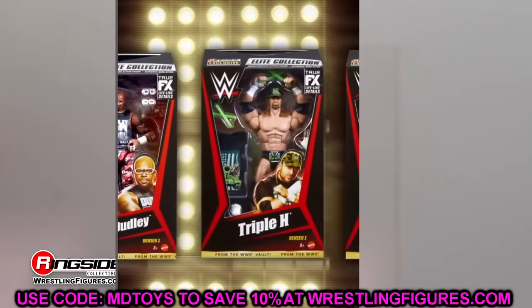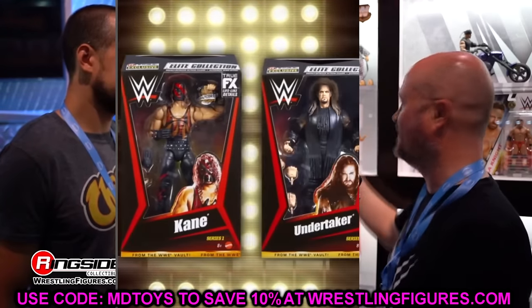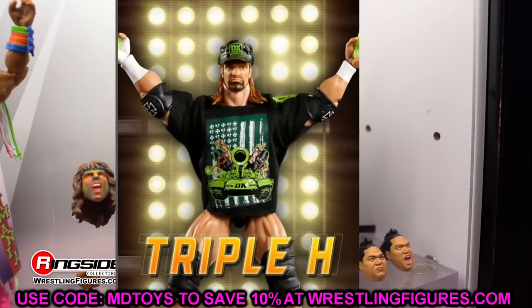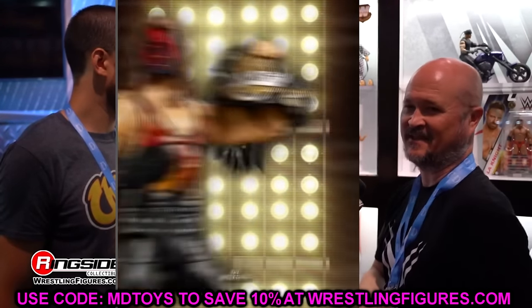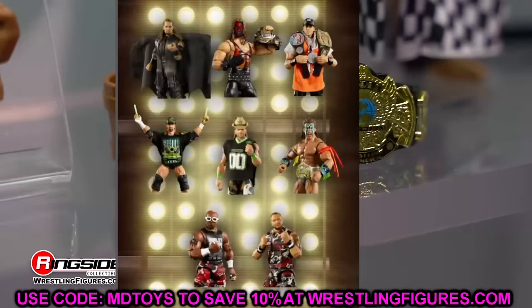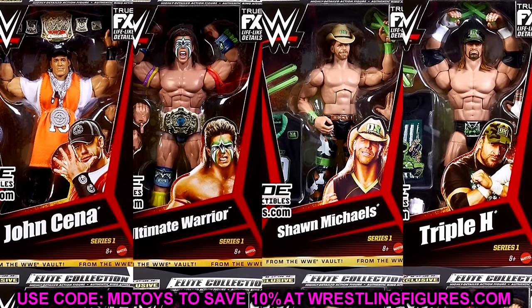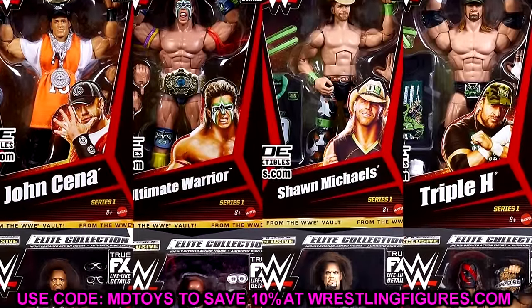This is just crazy stuff. Let me know your thoughts in the comment section below — from what I saw, everybody was just blown away, in shock at this release. I'd like to know what you guys think down in the comments. Huge shout-out to our Patreon members of the MDT YouTube channel. Thank you so much for your support. Subscribe to the channel, follow me on Instagram, Twitter, and TikTok at MD Toys. I'll see you in the next video — have a blessed one.